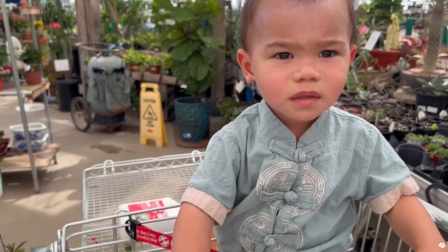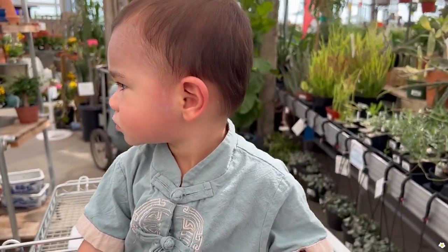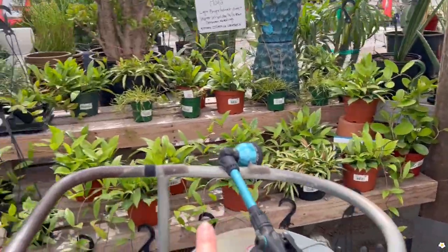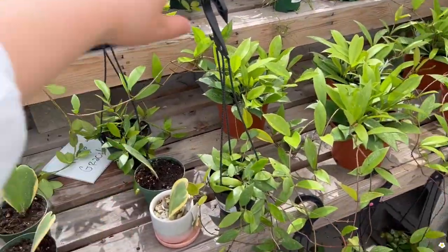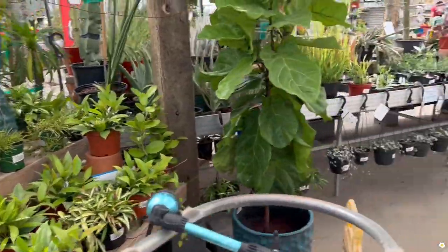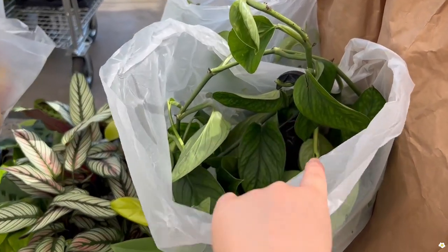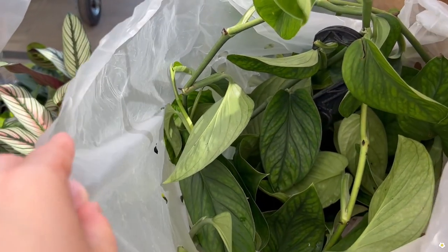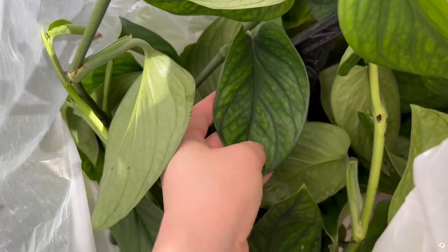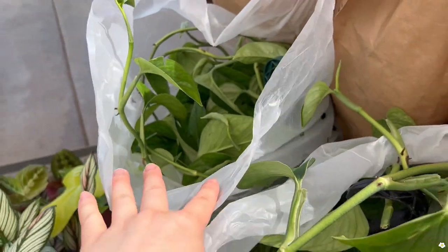You're getting bored, huh? Alright, we're going home soon — I promise. They have more hoyas over here but I've shown you guys these before. They are getting some huge hanging baskets of Monstera Peru — look at that. I don't know how much they're going to price them at, but they're huge.